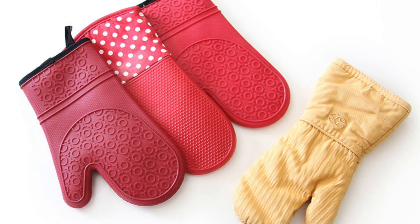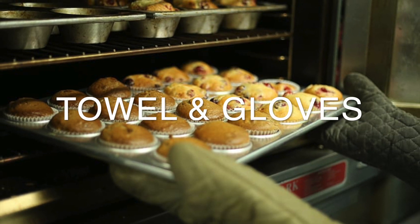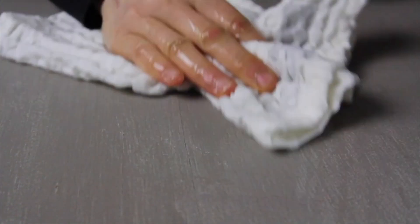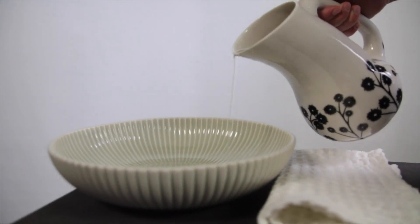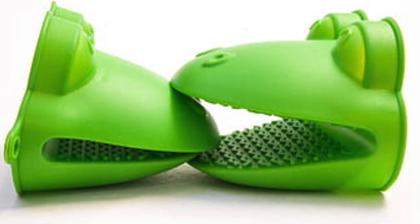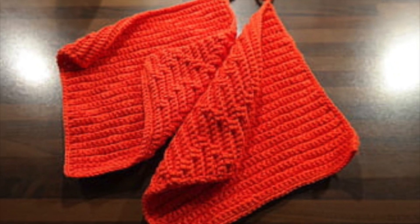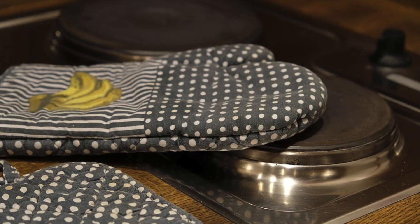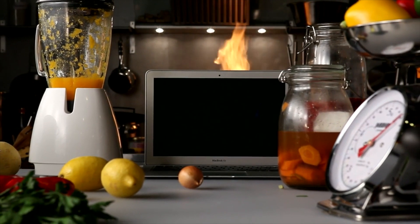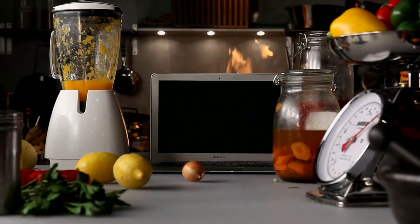Last but certainly not least, the thing that should never be forgotten: some good quality kitchen towels and gloves. At some point we have all burnt our hands trying to hold a pot or spilled some boiling water on the kitchen floor, and yet so many of us forget to buy these essentials when moving to a new kitchen. So next time you are shopping for kitchenware, check out some padded gloves and thick kitchen gloves to avoid burning your hands again. We hope this list helped you set up your kitchen — don't forget to check out the link below for our favourite items and let us know what else you want us to cover next.